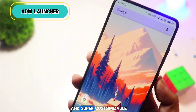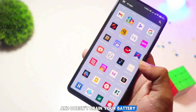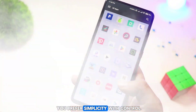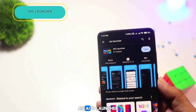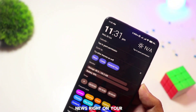ADW Launcher is light and super customizable. It's great if you want a no-nonsense launcher that runs smoothly and doesn't drain your battery. You can adjust the look of everything from icons to the app drawer — a perfect choice if you prefer simplicity with control.